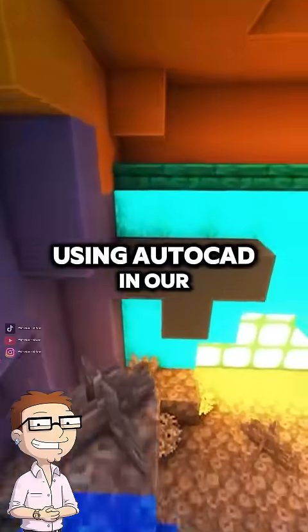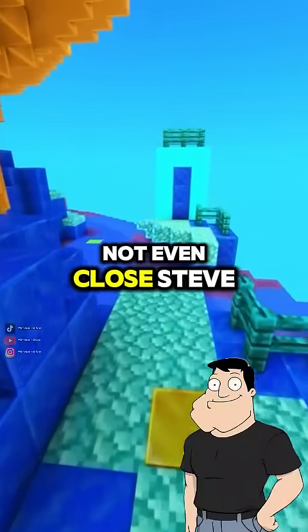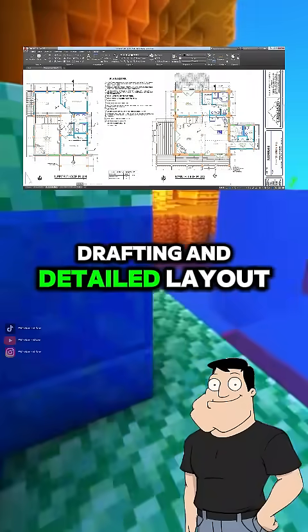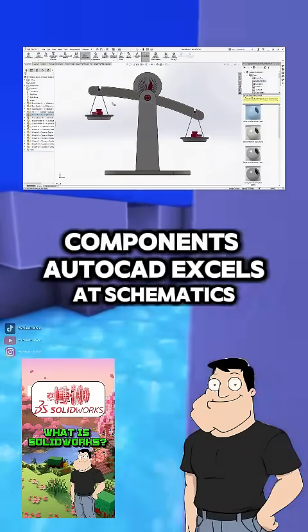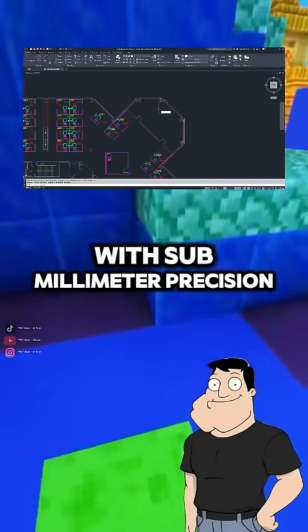Dad, I've got classmates using AutoCAD in our design course. Isn't that kind of outdated? Not even close, Steve. AutoCAD is still an industry standard for 2D drafting and detailed layout design. While 3D tools like SOLIDWORKS model components, AutoCAD excels at schematics, blueprints, and plan views with submillimeter precision.